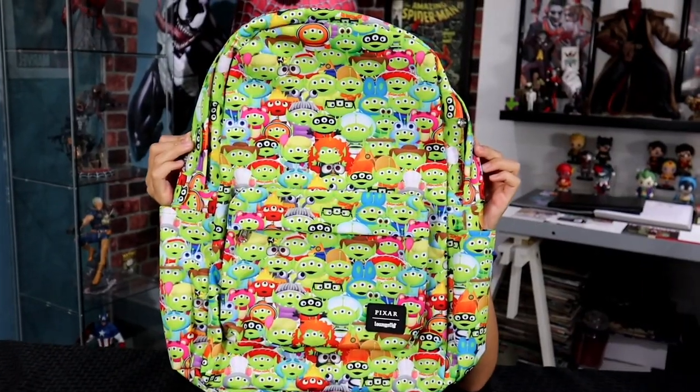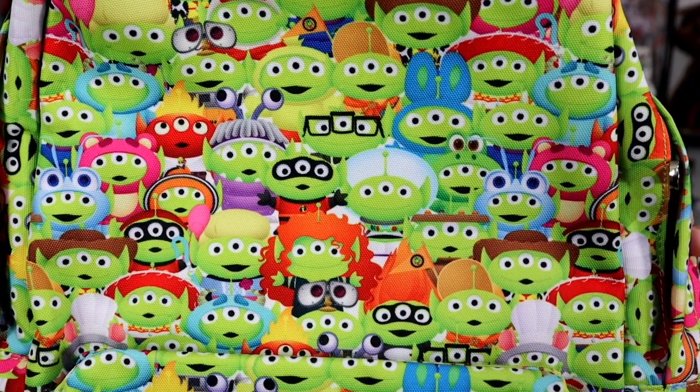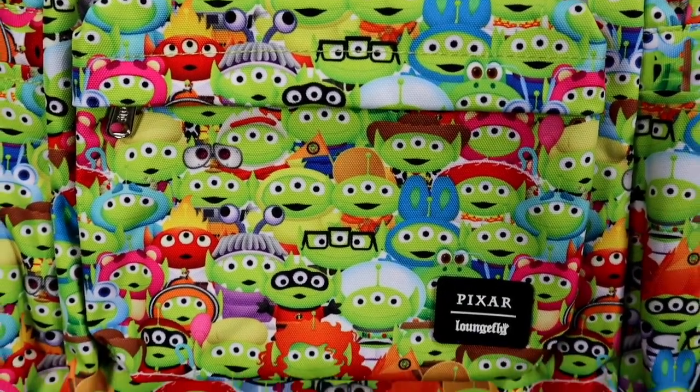It's back to school season, and this bag is super cool — it is the Aliens from Toy Story. This is a Disney Pixar Aliens outfit backpack. I absolutely love it because the aliens are dressed up as all your favorite Pixar characters. You can see Ange from Inside Out, Buzz Lightyear from Toy Story, Mr. Incredible, Finding Nemo, WALL-E, Boo from Monsters Inc., Ratatouille, Woody, the old guy from Up, and Forky.